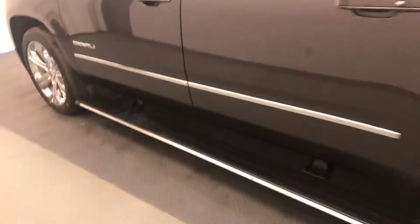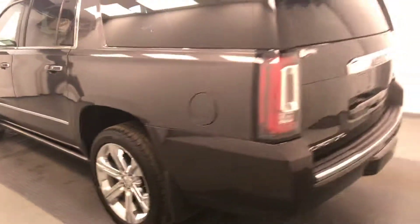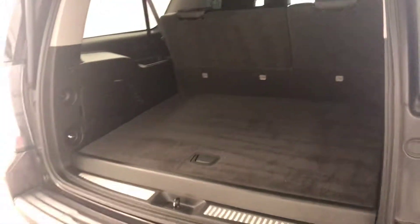Moving on to exterior features, we have retractable running boards, chrome alloy rims, mud flaps, rear parking assist, backup camera, remote start, remote trunk release, power hatch, rear seat controls as well as second row seat controls and more cargo space.